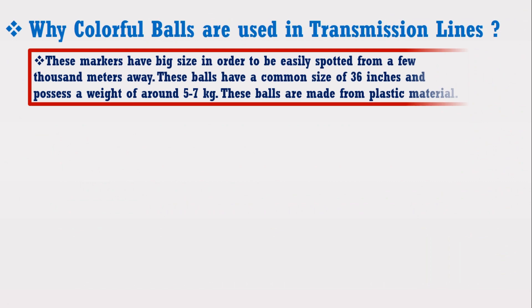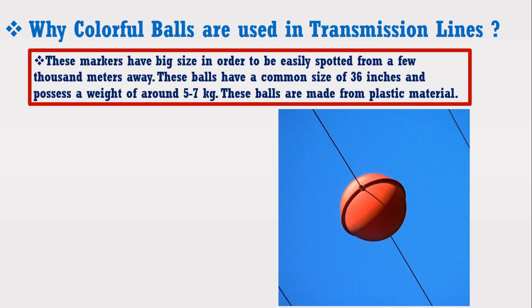These markers have a big size in order to be easily spotted from a few thousand meters away. These bolts have a common size of 36 inches and possess a weight of around 5 to 7 kg. These bolts are made from plastic material.